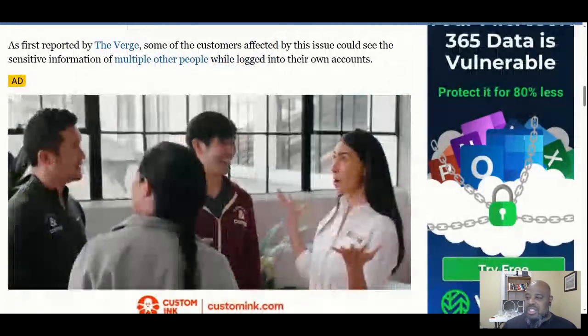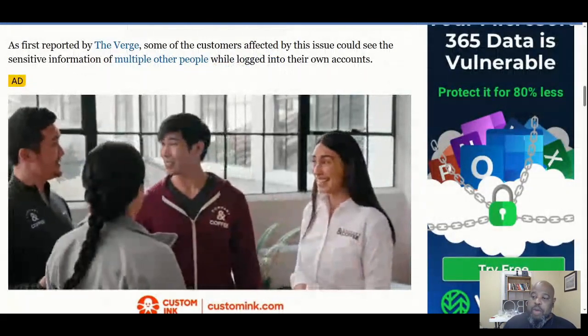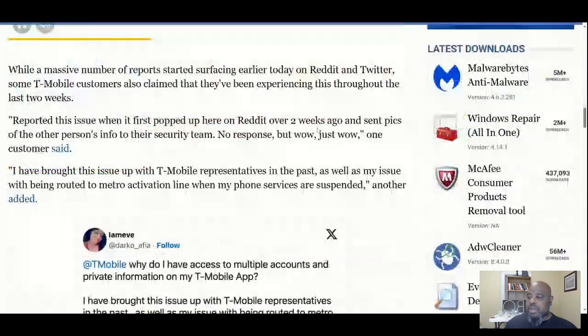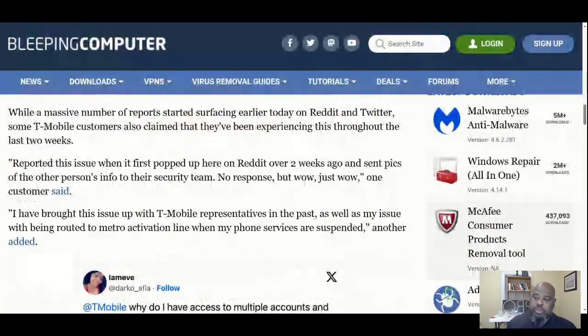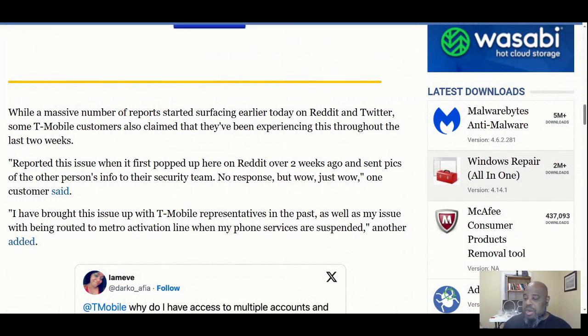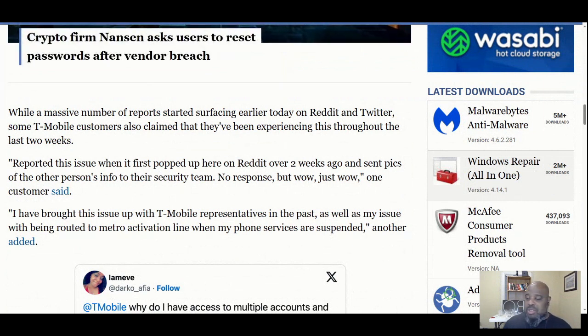Some of the customers affected by the issue could see the sensitive information of multiple other people while logged into their account. A massive number of reports started surfacing on Reddit and Twitter, and some T-Mobile customers also claimed they'd been experiencing this throughout the last two weeks. Someone reported this issue when it first popped up on Reddit over two weeks ago, sending pics of other people's info to T-Mobile's security team — with no response.